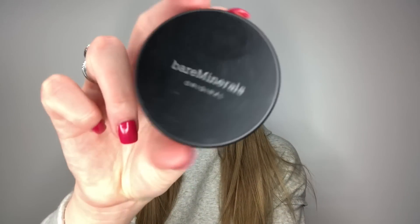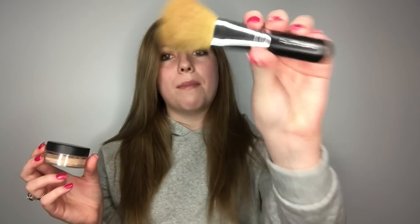Moving on to my top five makeup products. My favorite foundation is the Bare Minerals powder in Fairly Light, which has SPF 15. I use it every day with my Bare Minerals brush — I paid around $30 to $40. I love it because it doesn't clog pores, you don't need much to cover your face, and it feels natural rather than caked on.